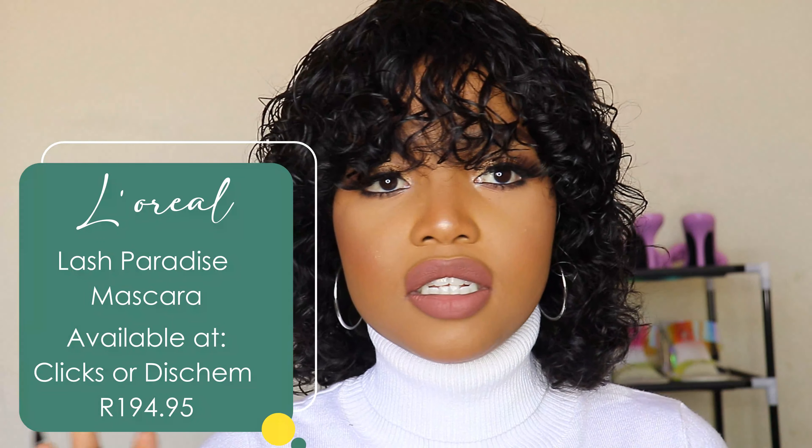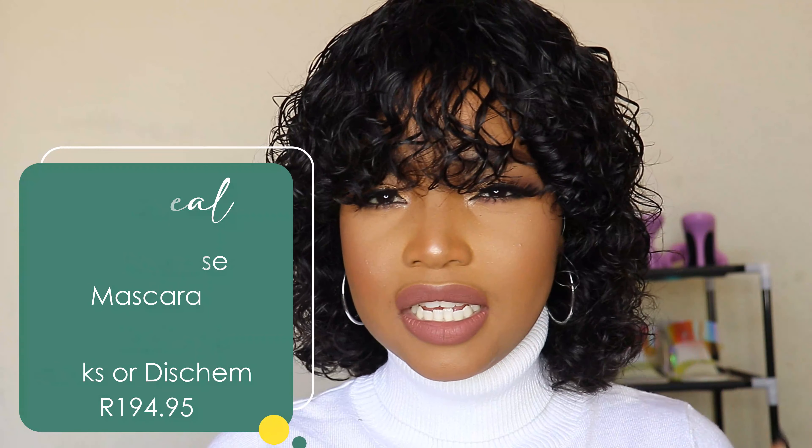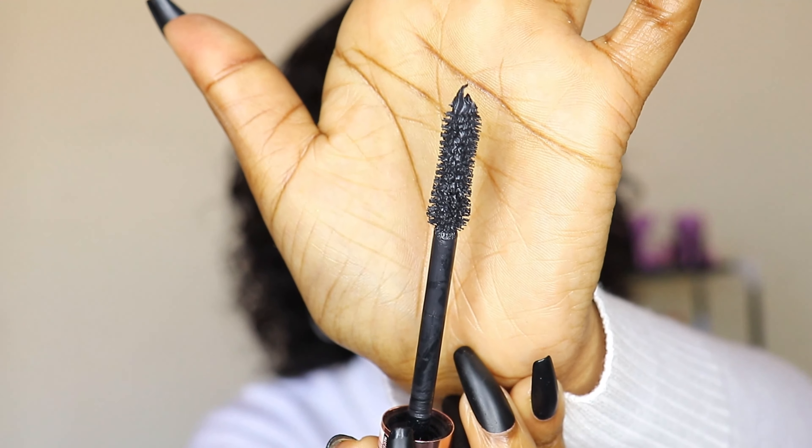Another mascara I've been enjoying this year is the L'Oreal Lash Paradise Mascara. I'd heard good things about it for a long time. When I finally got it, I was like — finally! It's so thick and it really gives your lashes volume and length. Mascaras are supposed to give you that false lash effect, and these mascaras do exactly that.